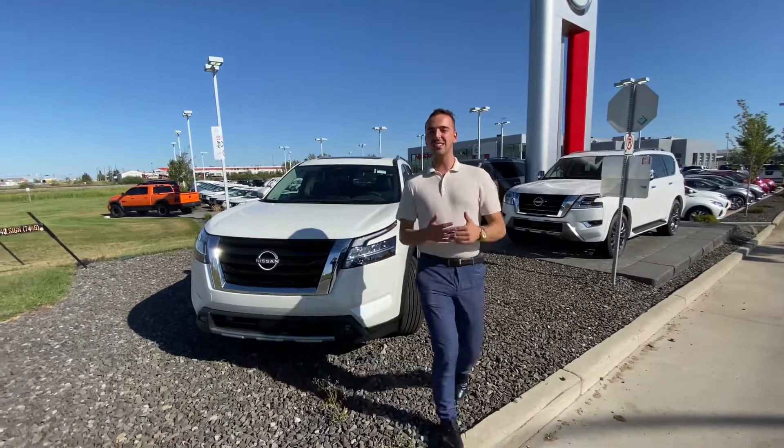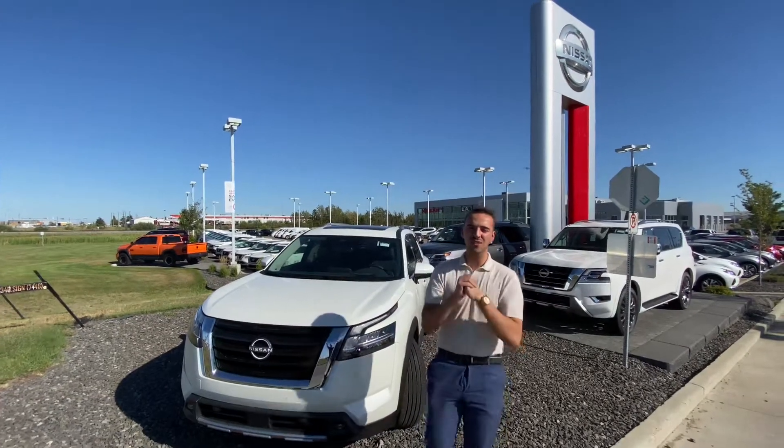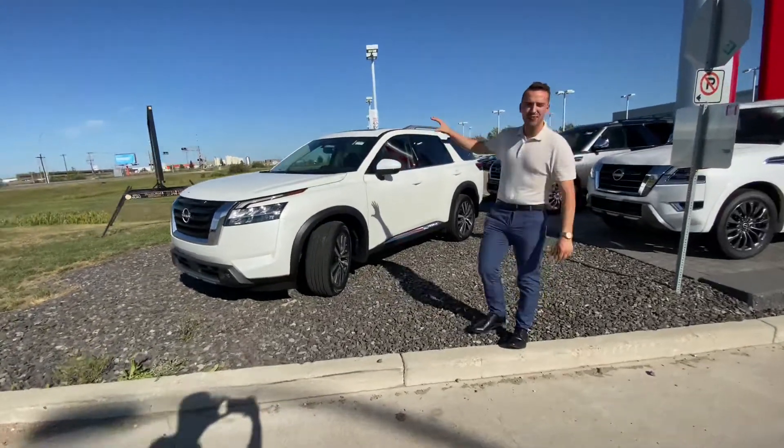Hello Todd, Austin here with LA Nissan. I just want to step in front of the camera and put a face to the name, so you know exactly who's working for you here at our store. And take a better look at just how beautiful that 2022 Nissan Pathfinder is.